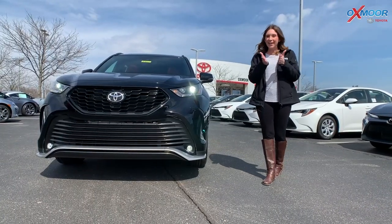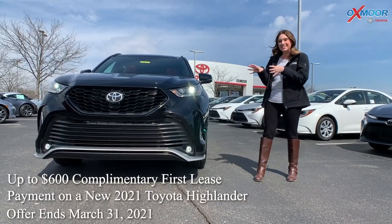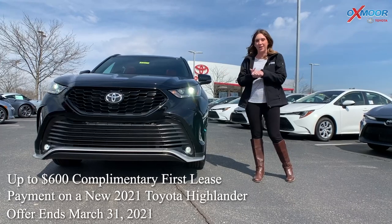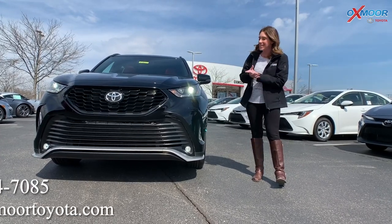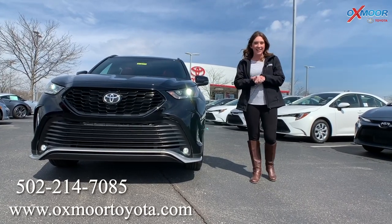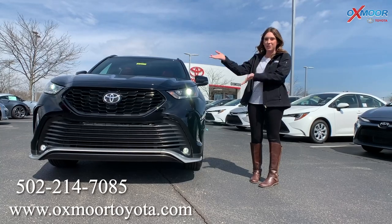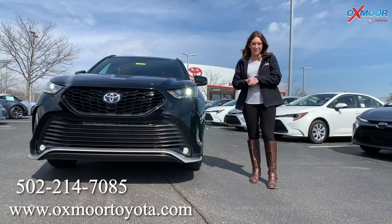As a reminder, it is complimentary first payment when you lease, and this is the 2021 Toyota Highlander. If you have any questions or you'd like to stop in, take a closer look, or take it for a test drive — the weather is absolutely gorgeous, so stop on in. All of our contact information will be right here if you guys have any questions. We look forward to seeing you all soon. Bye, everyone.